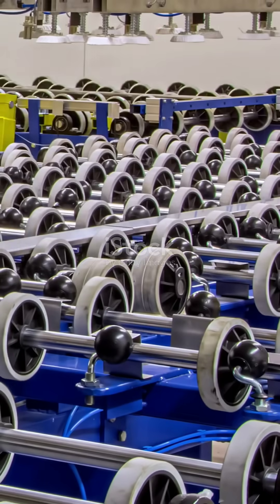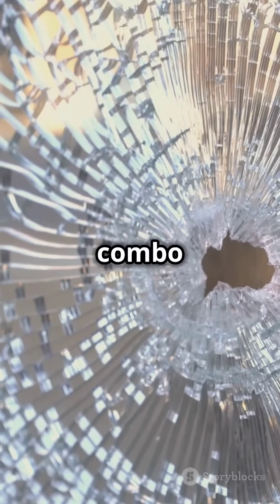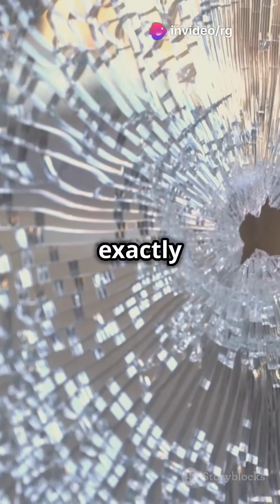First up, bulletproof glass. It's made from layers of laminated glass and polycarbonate. This combo can stop bullets from a .44 Magnum, but it's heavy and not exactly portable.